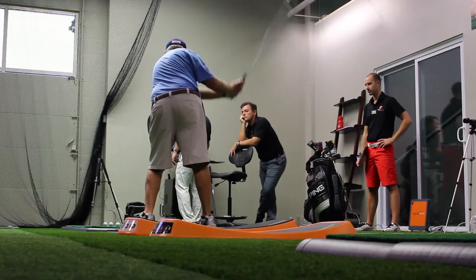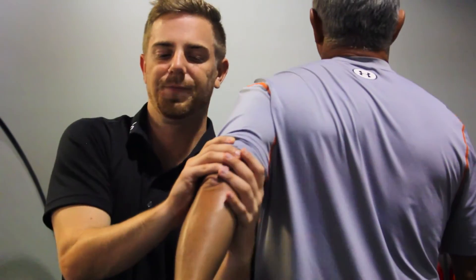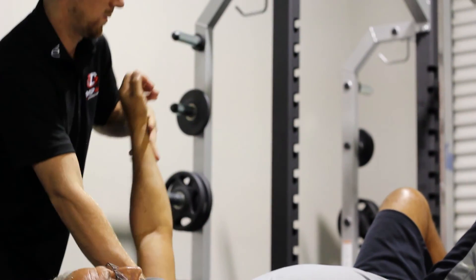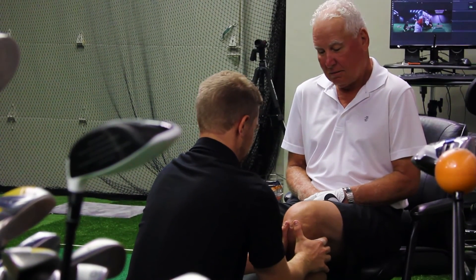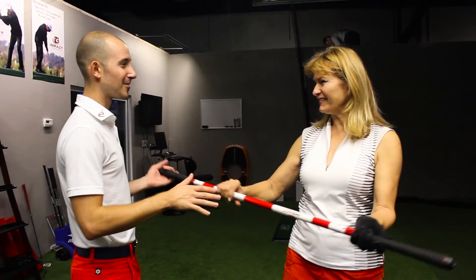Players start to really catch on and come back saying they hit the best six iron they can't even remember hitting. We are 100 percent focused on golfers — coming back from injury, wanting to perform better, wanting to move better. We can help resolve those issues and get people back on the course more often, but also at a higher level. Those are the kinds of things that get you excited, give you chills, and the friendships you gain through that.